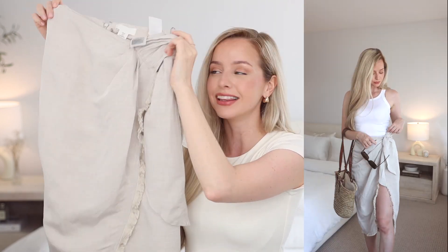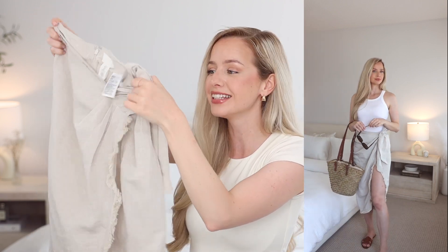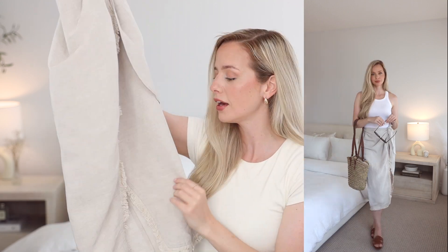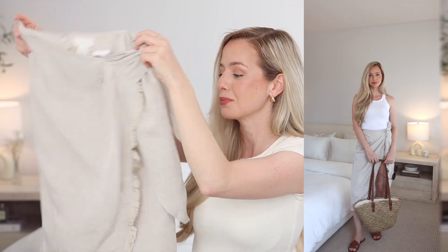H&M has the cutest swimsuit cover-ups. I picked up this linen one — the model just looked so chic in it, I had to have it. It has this really nice tie detailing so it's very flattering, a little bit of a slit, and fringe detailing around it as well. I thought this looked a lot more expensive than it was, and I see this as something I'd have in my wardrobe for years to come and get a ton of wear out of.